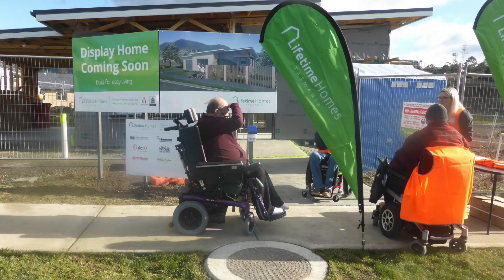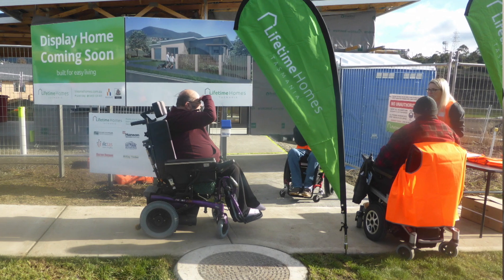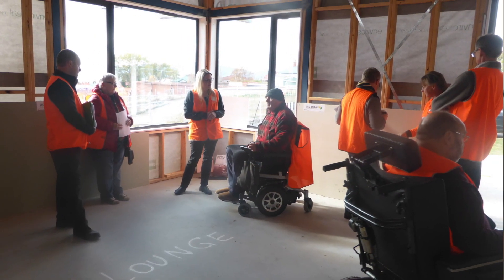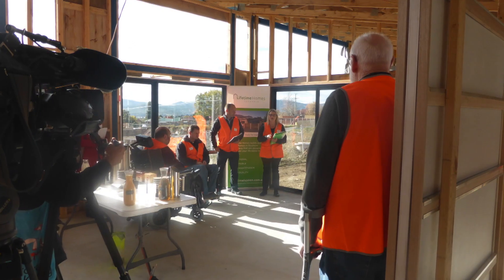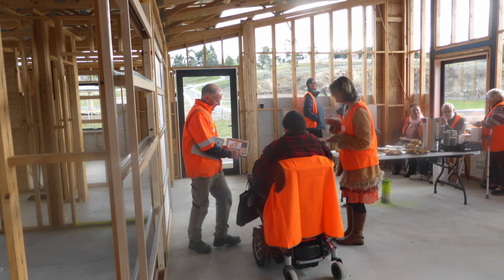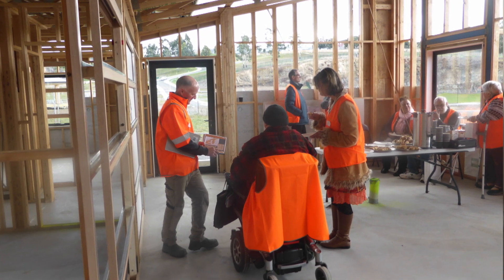Throughout the build process, we decided to hold a frame stage feedback day to really seek feedback from people who are living with a disability, as well as those that provide services and support to the elderly and people with a disability. We could then input some of that feedback directly into the design while we were building.